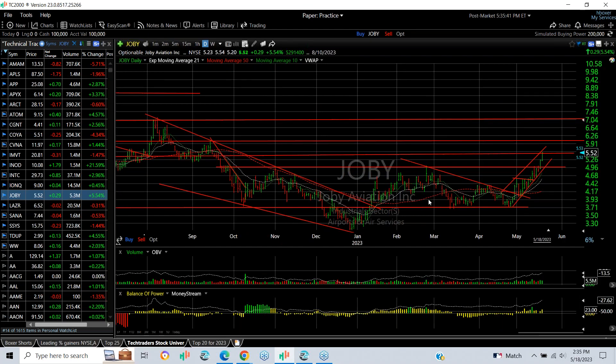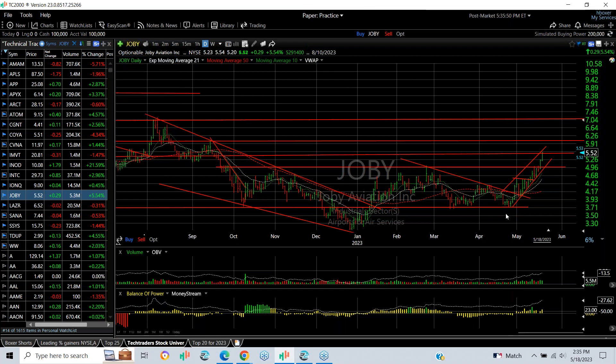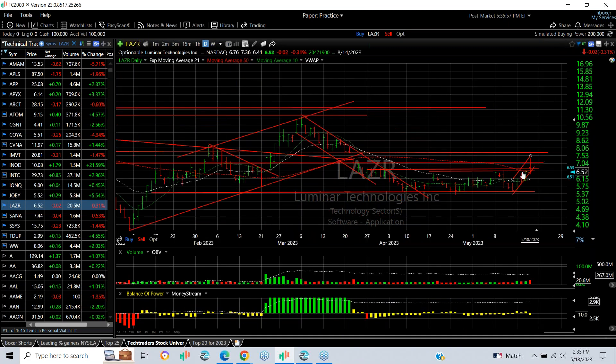JOBY comes out of an inverse head and shoulders. We broke out, put a swing on it, and it's advanced nicely. Just since the April low it's gone from 3.75 to 5.50. Targets are 6 and 7.